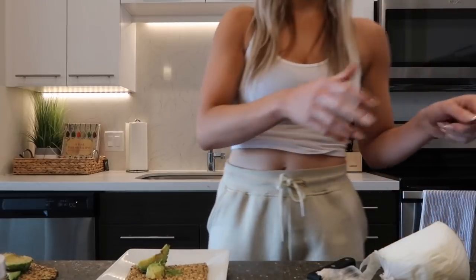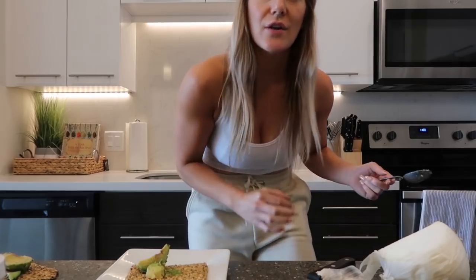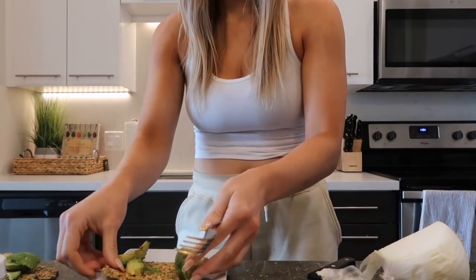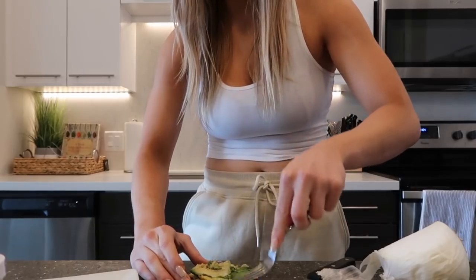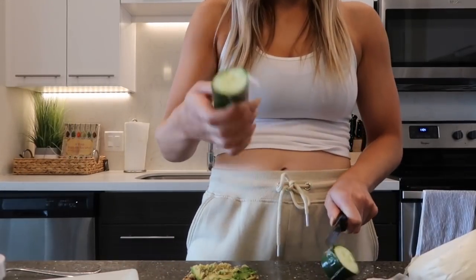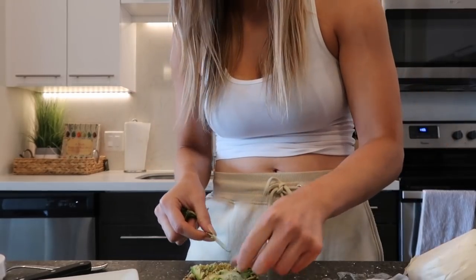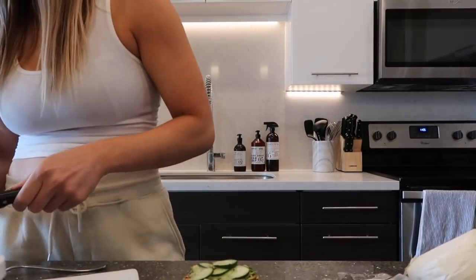The Trader Joe's teeny tiny avocados are the best ones — I don't know why, they just are. So now I'm just going to take a fork and mash it on a flat surface. Then I'm going to do some thin-sliced cucumber. I like a good thin crisp cucumber, then I just kind of layer them on. I'll show you when I'm done cutting. So that's where we're at.